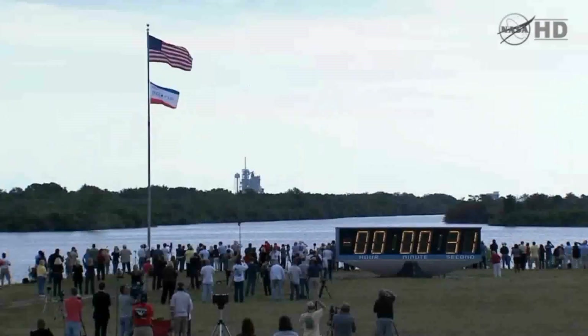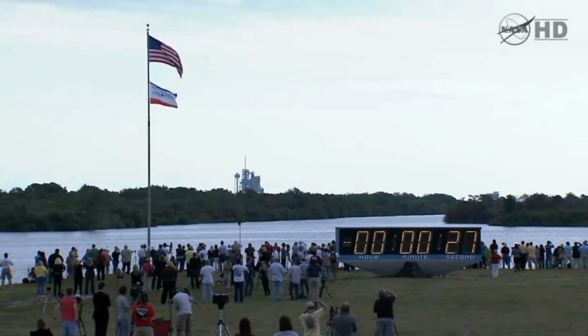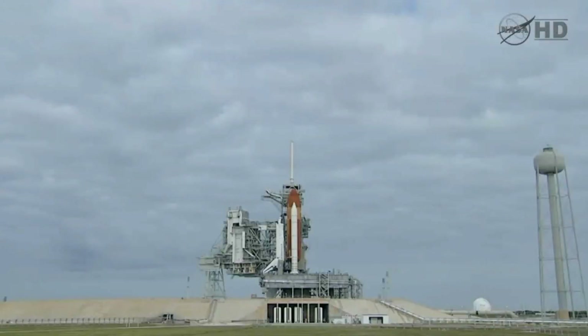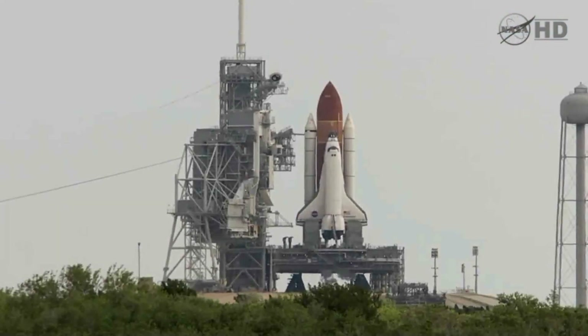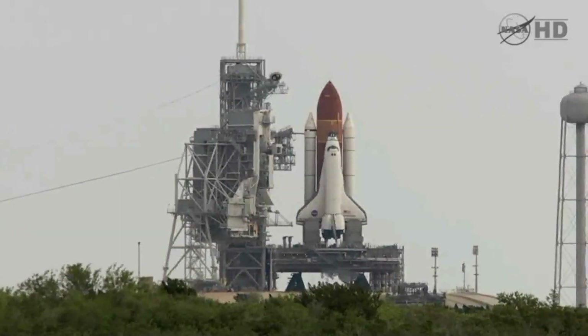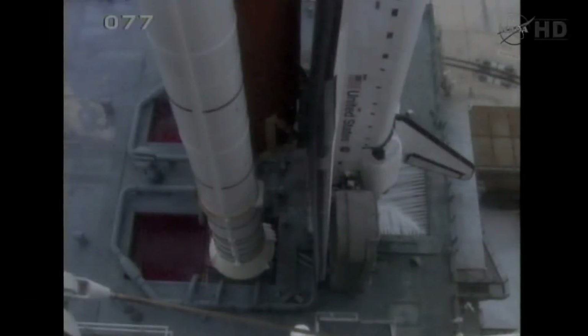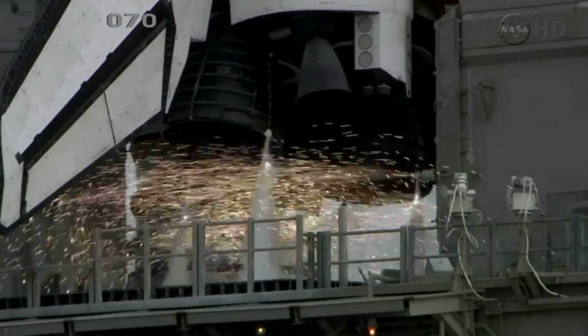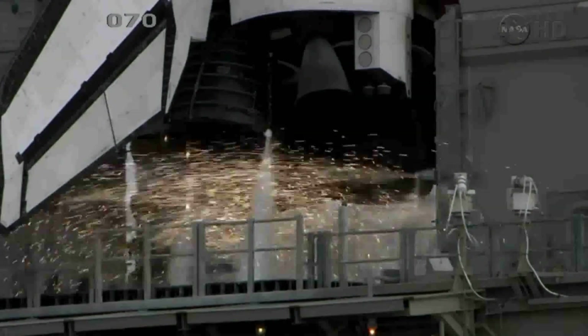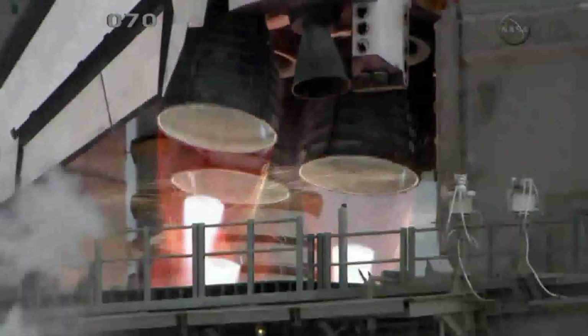T-minus 31 seconds and the handoff has occurred. Firing chain is armed. Sound suppression water system is armed. Go from arming to start: 8, 7, 6, 4, 3, 2, 1.